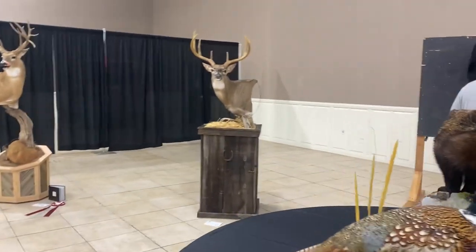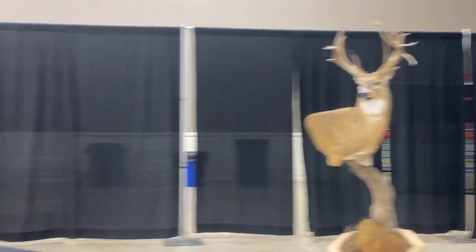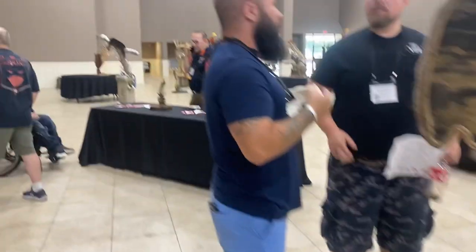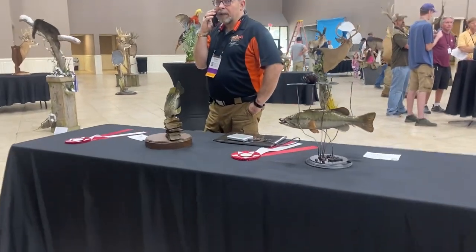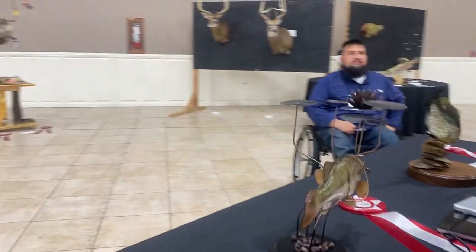There are different divisions — there's an open division, which is similar to a professional division, and there's a division of excellence, which is similar to a master's division. But it is the national competition, so everything's judged at a super high level. The guy in the orange and black shirt — that's Rick Crane. He's the fish judge for the competition.